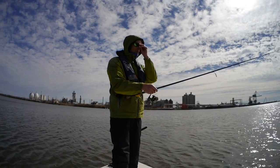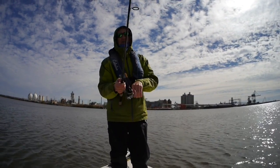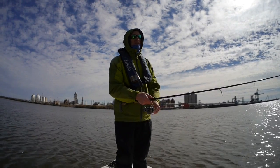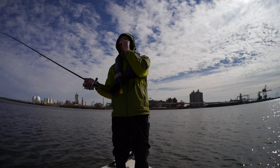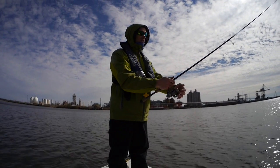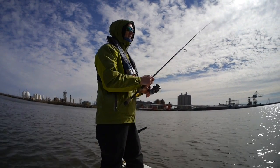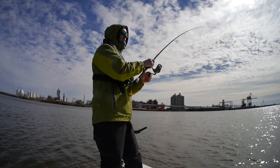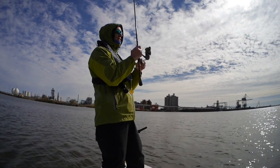I've got the drift sock out and I'm getting bites all the way along this section of the rocks, but I'm just moving too fast and missing the hits. I also just changed from a half-ounce sinker to a three-quarter-ounce sinker because I'm still moving along pretty fast and it feels like I can't get to the bottom fast enough.